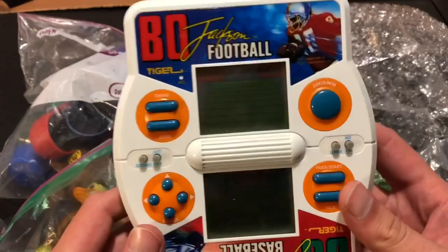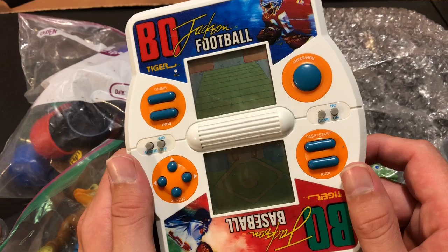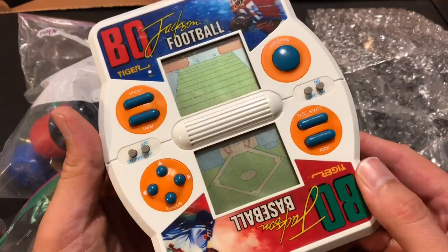Who remembers Bo Jackson Football Baseball? This is freaking awesome. I feel like I wanted this one as a kid really bad and never got it. Tiger handheld electronics were all the craze if you were a kid in the late 80s and 90s. These were sick. Probably 1990 is what it says on the back. Definitely have to play that some over the weekend.